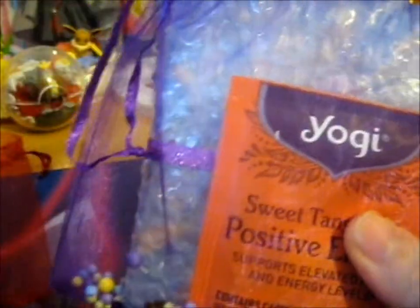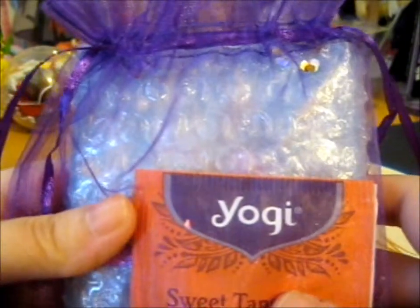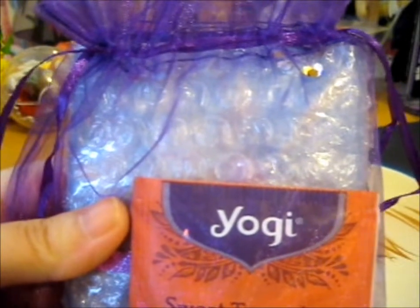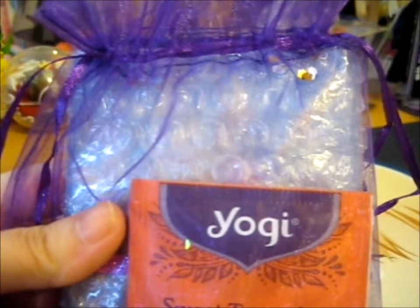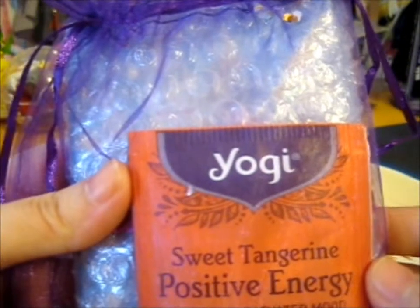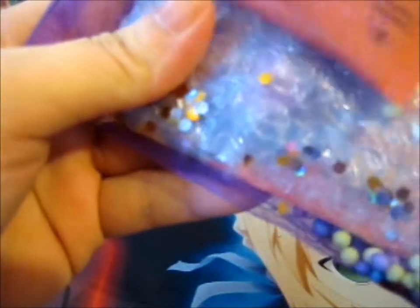I'm right here and this is the last package in the Purple Pixies package that I got in the post. If you watched from the first video — I'll label these as parts one to four to make it easier — yes, this is the last package. I'm going to move on now. It's got loads of styrofoam balls in it as you can see.